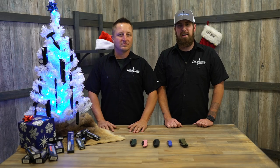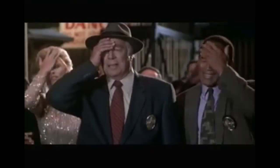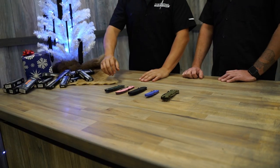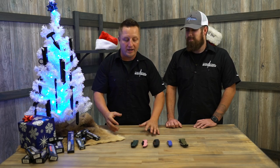Hey, everybody. Today we're talking about some of the best deals on our holiday sale. There are some really good deals on the Christmas flyer this year. So get to coldsteel.com, click on the holiday sale tab at the top of the nav, and check it out. First knife up on the best deals list — and we have to cover only a few because there's so many.